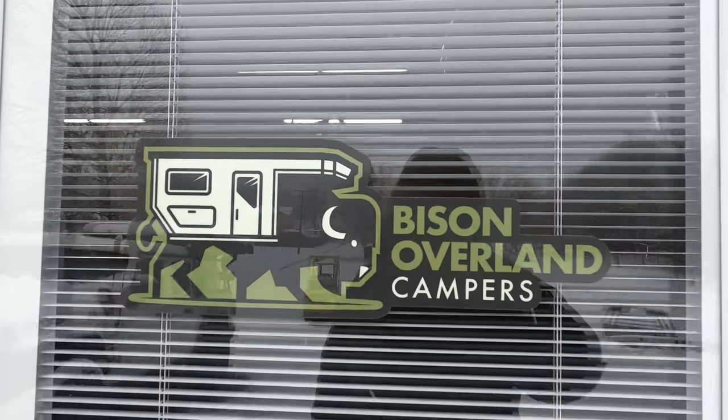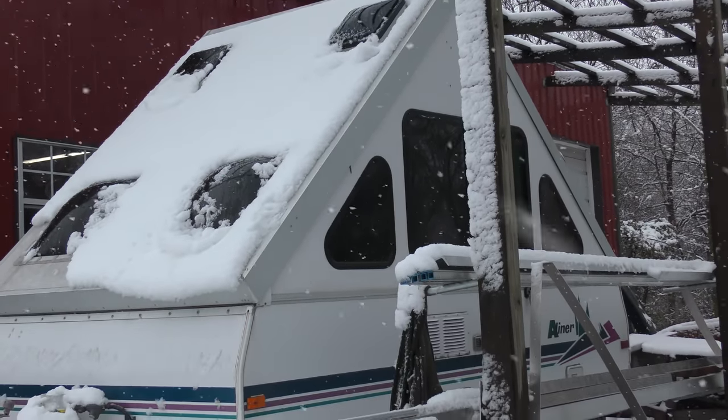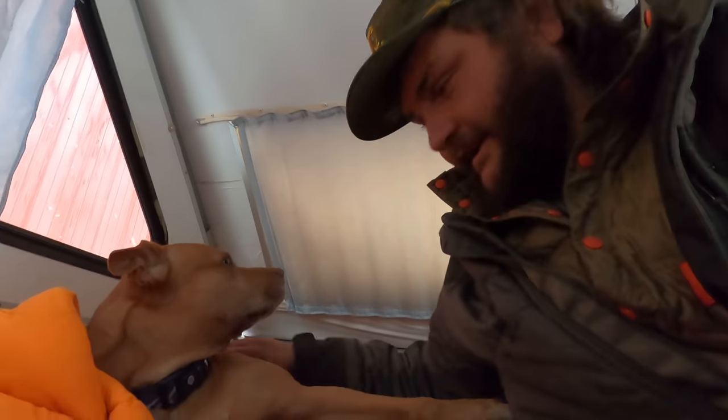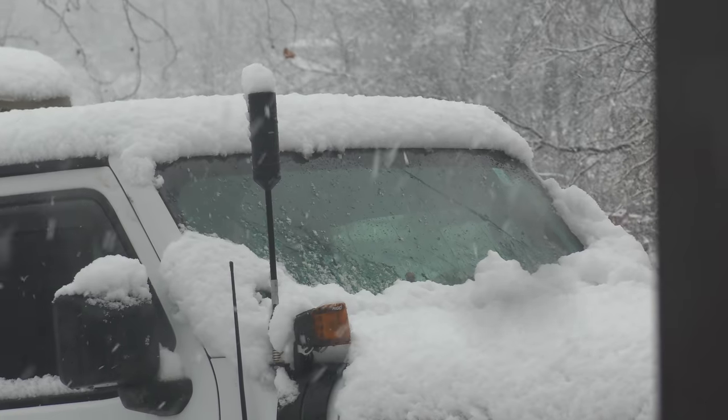These A-liners are super duper comfy though, huh Coda? But yeah everyone, I'm here in Oklahoma — the hat might give it away — at Bison Overland. We're actually staying in Drew's A-liner. Drew's family has the same liner. Great minds think alike, right Coda? We love our A-liner. So we're hanging out in here. He was gracious enough to let us use it and I'm so glad he did, because it's been snowing all day today and on Tuesday.